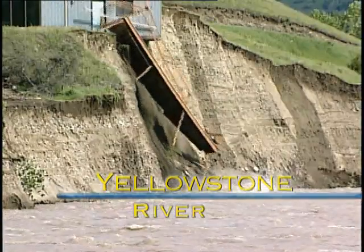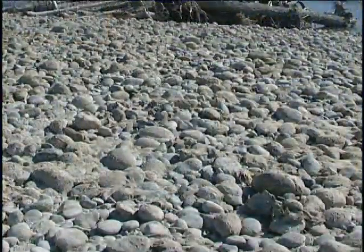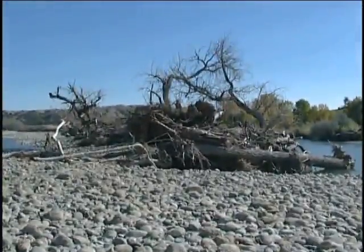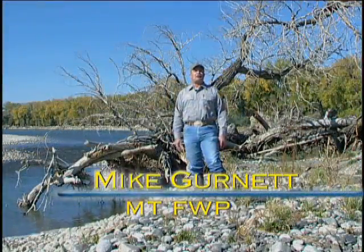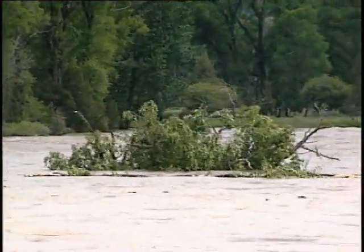It's tough to overlook the impacts of a flood to personal property. Now in the fall here on the banks of the Yellowstone, when the river is low, it's hard to imagine the amount of energy that it took to uproot this massive cottonwood and float it several miles downstream.